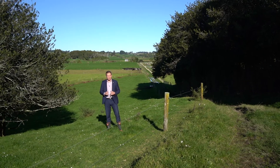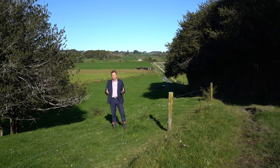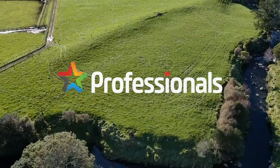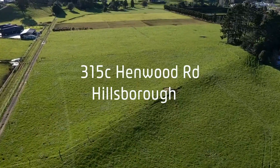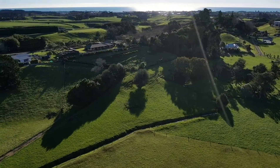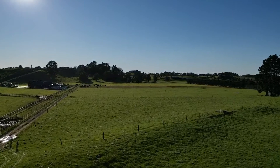Are you looking for a bare 10-acre block in a prime location? Then welcome to 315C Henwood Road.